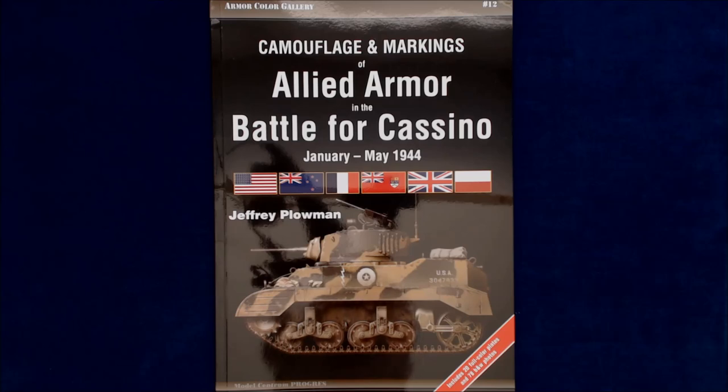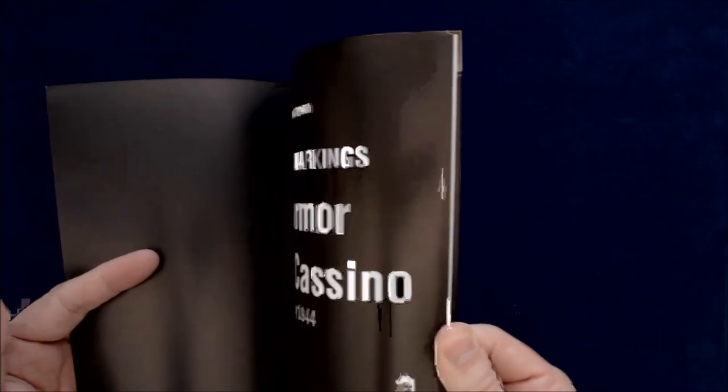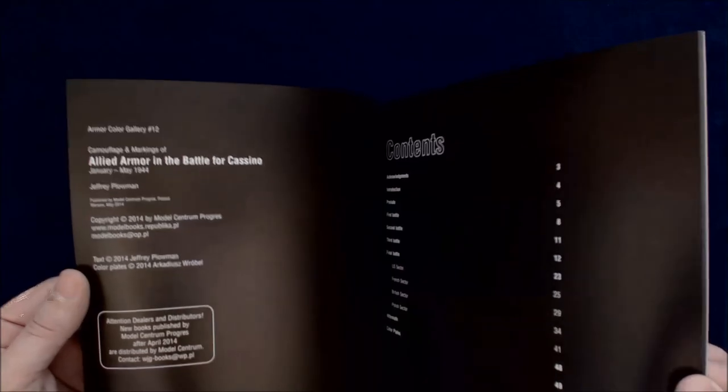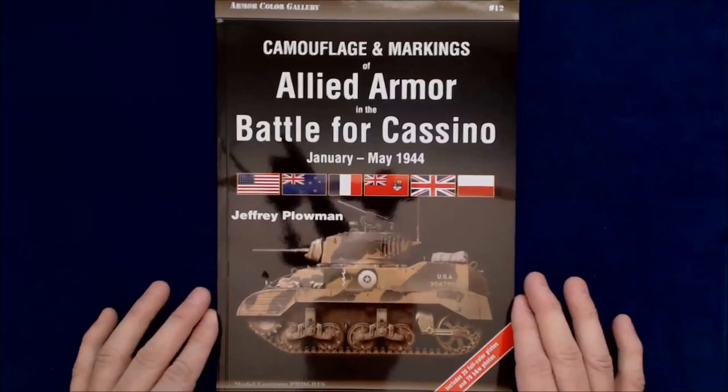All right, so this one is sent to us from... I'm trying to remember who sent this. It said Model Centrum, I think. Model Centrum. Jeffrey Plowman. Yeah, I believe it was sent to us from our friends in Poland at Model Centrum.